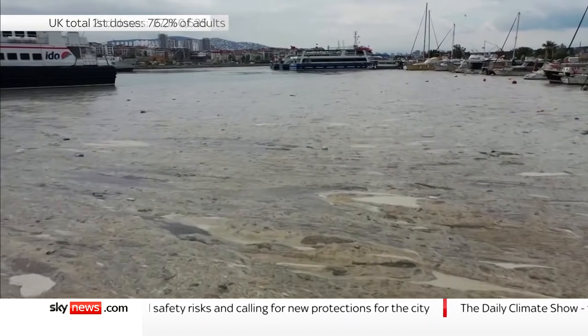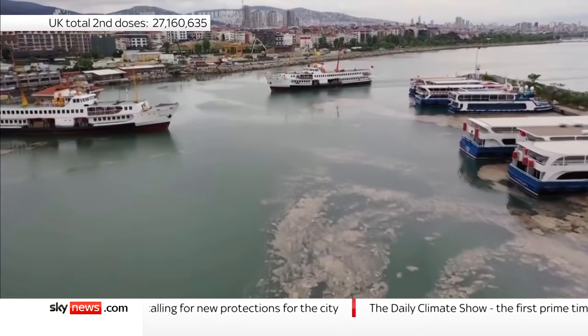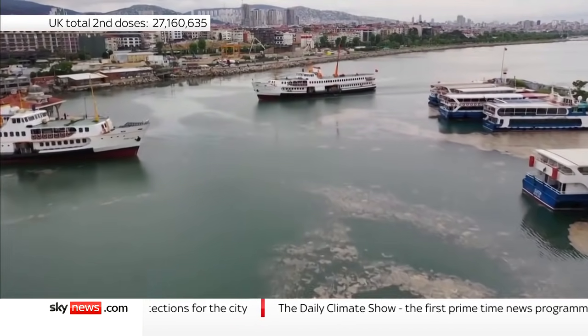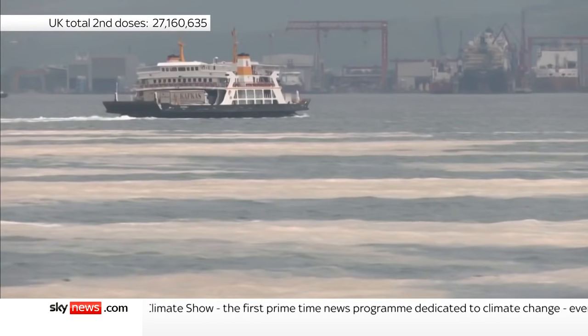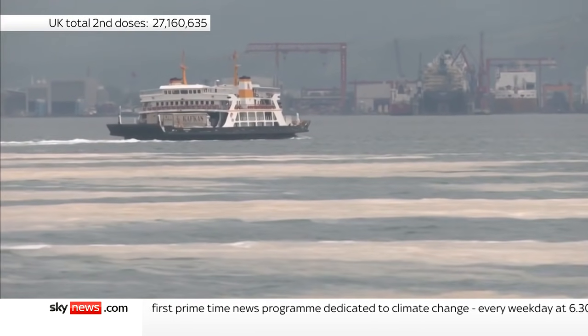Work has begun to try and remove the sludge, but this is a massive problem for the city to tackle and one so far for which there doesn't seem to be an obvious solution. Harriet Hadfield, Sky News.